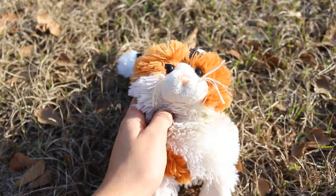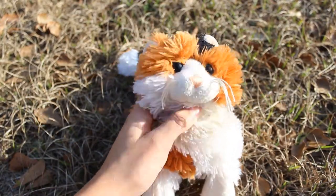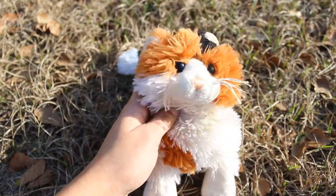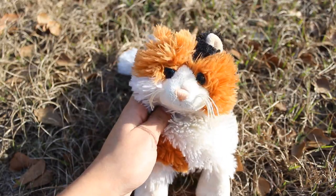Hey guys, it's me, TheKinsCats here with Carolina, my Webkinz Calico Cat, and today I'm going to be making a video about my top five affordable Webkinz signatures.